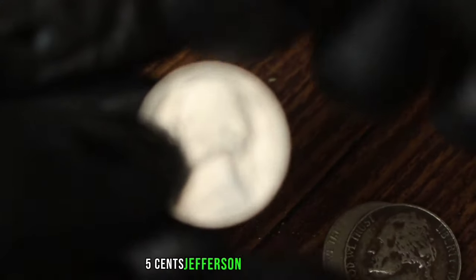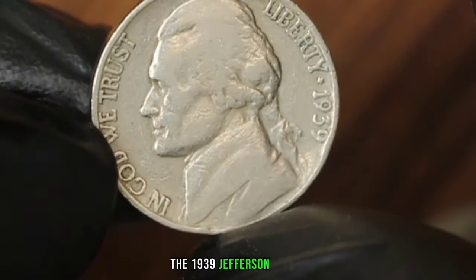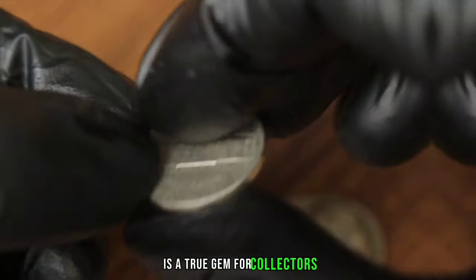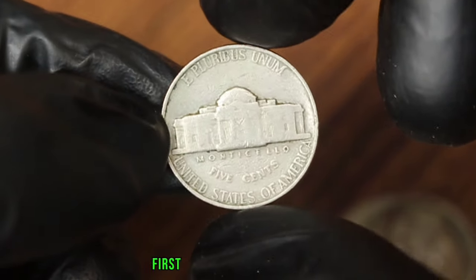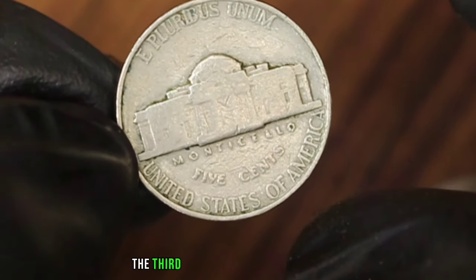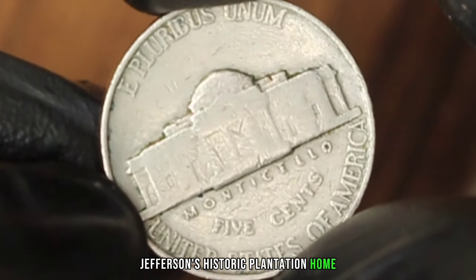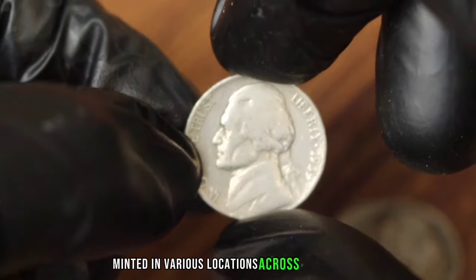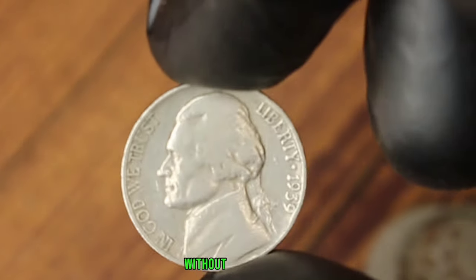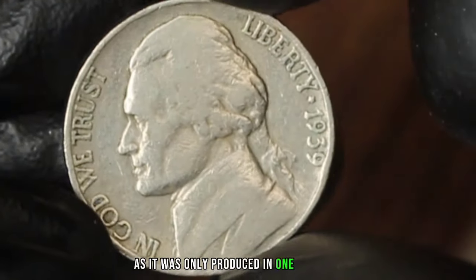Next up, the Monticello 5 cents Jefferson Nickel from 1939, specifically focusing on the version without a mint mark — a true gem for collectors. On the obverse side is the iconic profile of Thomas Jefferson, and on the reverse is Monticello, Jefferson's historic plantation home. Unlike other coins minted in various locations, the 1939 Jefferson Nickel without a mint mark was exclusively minted in Philadelphia, making it a rare find as it was only produced in one location.